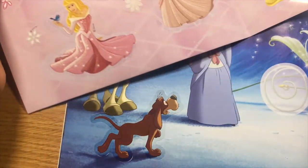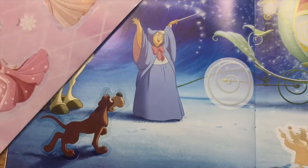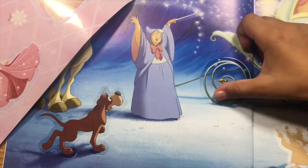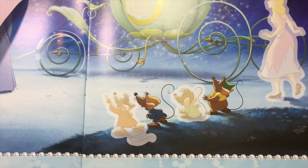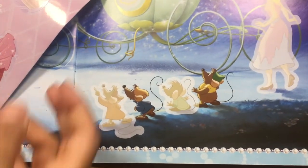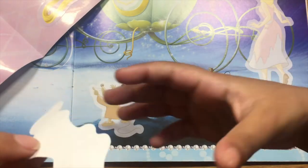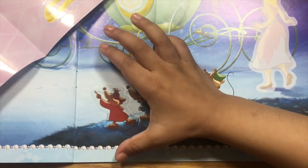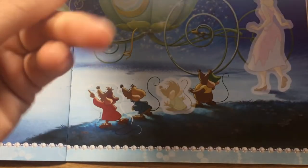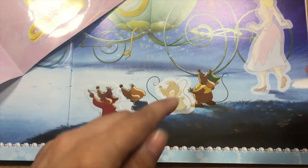Okay, so next, do you want to do the wheel of the carriage right here? It's a little swirl over here. Okay, let's peel off the sticker. I can do this big one. It's not wonky. Do you want to do the mice now? The mice are so cute like Bruno, right? Okay, so let's do the mice. Let's peel off Jack. There he is. I like Jack. He goes right here. Next, we got this one. I don't know his name though. The mice over here.